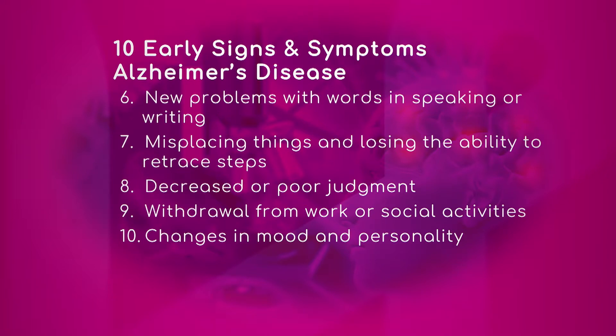The change in mood and personality — number 10 — is a big one. I have had firsthand experience seeing that happen. A typical story is somebody used to be a very nice person and now they're being aggressive towards family members and losing their temper easily. That can be a clue to dementia.